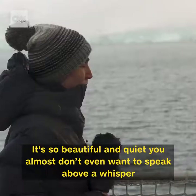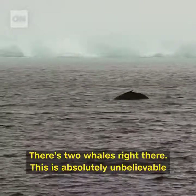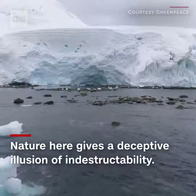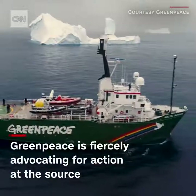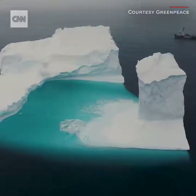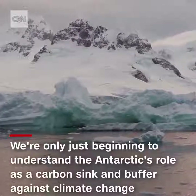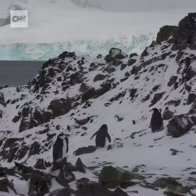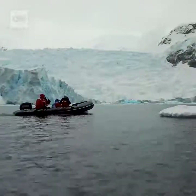It's so beautiful and quiet, you almost don't even want to speak above a whisper — and there are two whales right there. Nature here gives off a deceptive illusion of indestructibility. It's not. That is why Greenpeace is fiercely advocating for action at the source, but also for the creation of large-scale marine reserves to give the ecosystem here a fighting chance. Scientists are only just beginning to understand the scope of the Antarctic's role as a carbon sink and buffer against climate change. There is still time to protect it — not just for the beauty of its majestic creatures, but also because it could protect all of us. Reporting from the Antarctic, Arwa Damon.